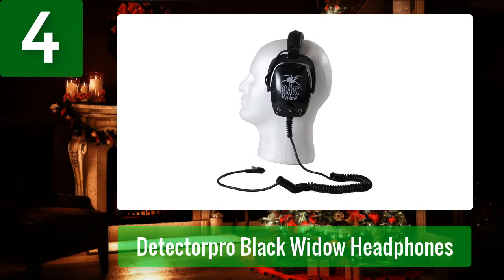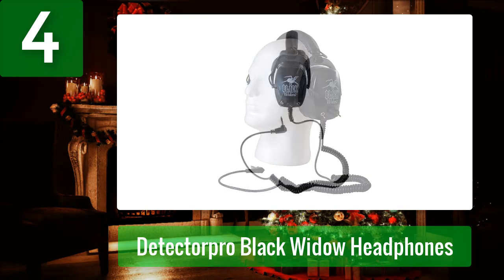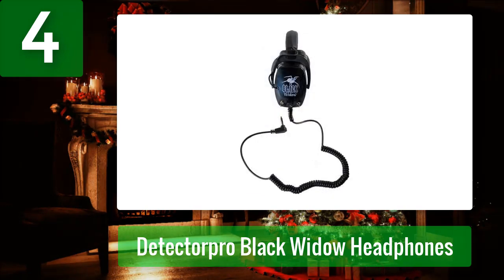Do you usually spend your time metal detecting near busy areas, or are you hearing impaired but still want the most out of your Minelab or XP metal detectors? The perfect headphones for metal detecting for you are the Detector Pro Black Widow headphones. With larger padded earpieces, two independent knobs for volume control, and a dual audio switching system, you've found your match. The only issue is you may need a mono to stereo adapter depending on your metal detector.